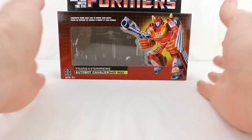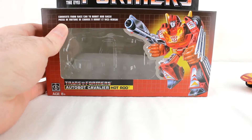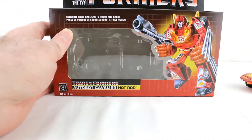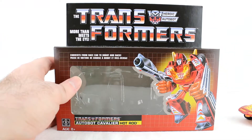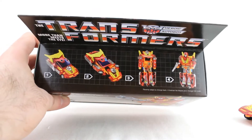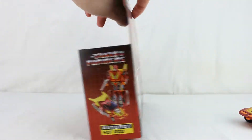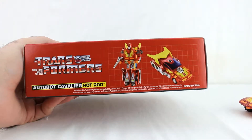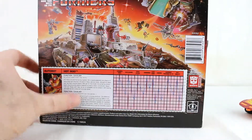We're gonna roll him off to the side here because we're gonna look at this G1 box, because it's G1 as all get out. You can see the original artwork and all that stuff — the Autobot Cavalier Hot Rod, converts from race car to robot and back. You got the Transformers logo up here, 'More Than Meets The Eye,' and a basic conversion process right at the top. You got a product shot of Hot Rod there, another product shot, and hey, look — another product shot.